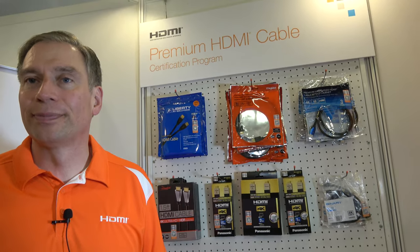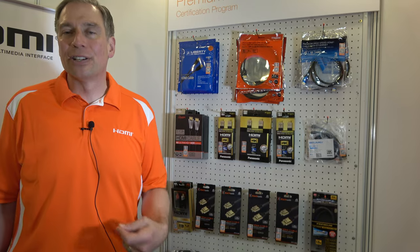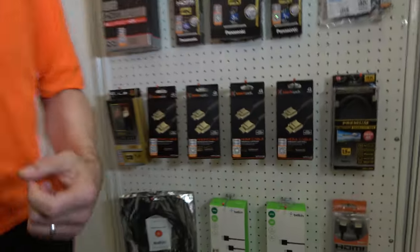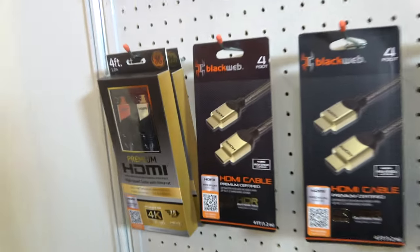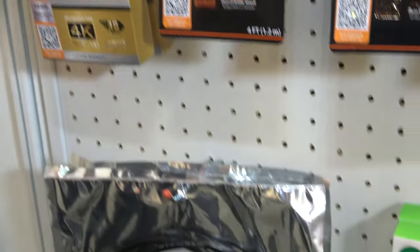It doesn't necessarily have to be an expensive thing to be certified. It's so consumers don't get disappointed when they want good 4K 60 performance. It really provides assurances that cables are manufactured well and tested, so when a consumer buys a new 4K TV, the cable they buy with it is going to work and deliver the full 4K performance.